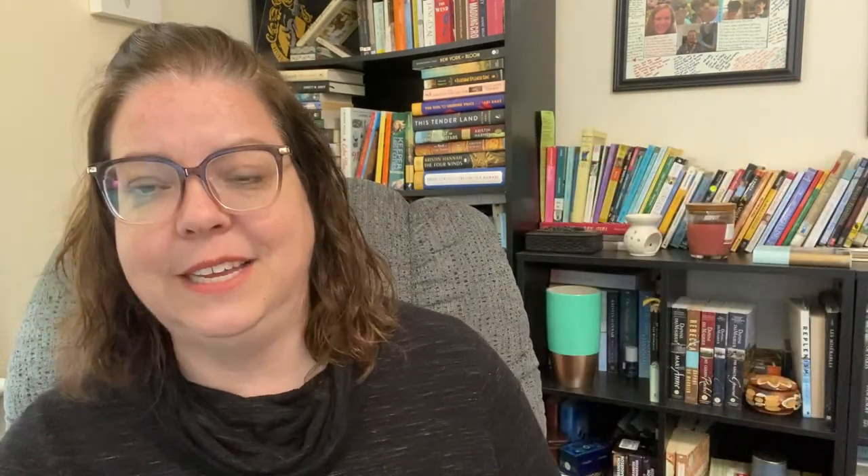With 4.37, I have Caterpillar Summer by Gillian McDunn. I've heard good things and 4.37 is a pretty high rating. It sounds honestly pretty similar to August Isle, only with a sibling group. Kat knows her younger brother Chicken best — he loves sharks, doesn't like loud noises, tags in his shirt, or being called Henry. Kat is the glue holding her family together since their dad died and mom works extra hard. When a summer trip doesn't go as planned, Kat and Chicken spend three weeks with grandparents they've never met at Gingerbread Island. It's going to have similar vibes to August Isle.